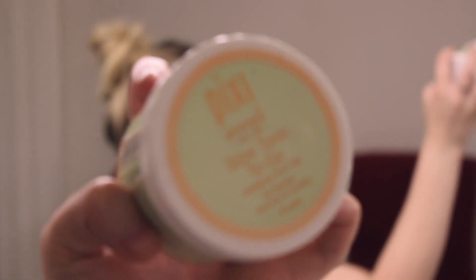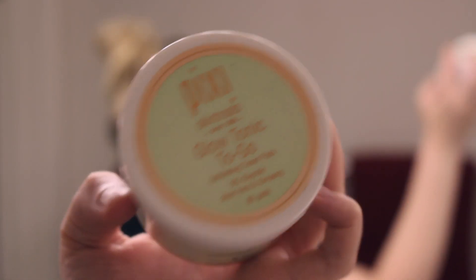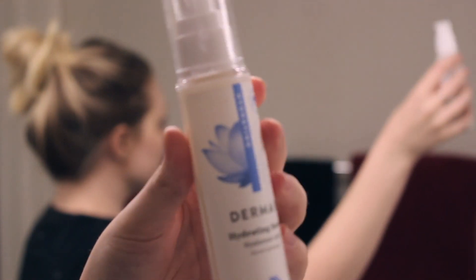Now I'm going to tone my face, so I'm using this Pixi Glow Tonic to go. These are fabulous and so great for traveling — when I filmed this video I was traveling, so it just made my life so simple. Once that is nice and massaged into my skin, I'm going to move on to serum.